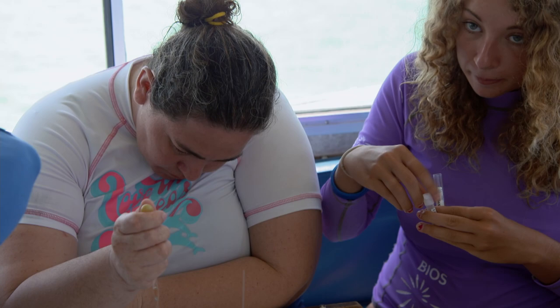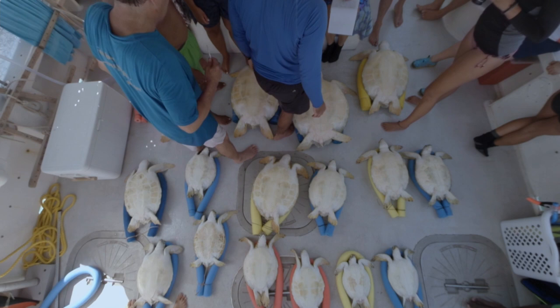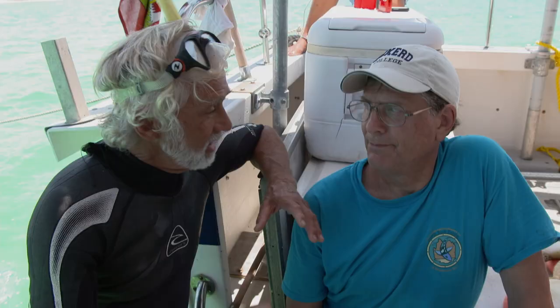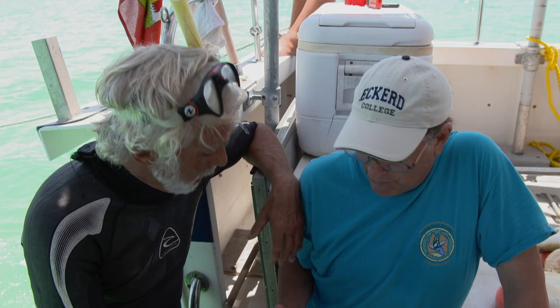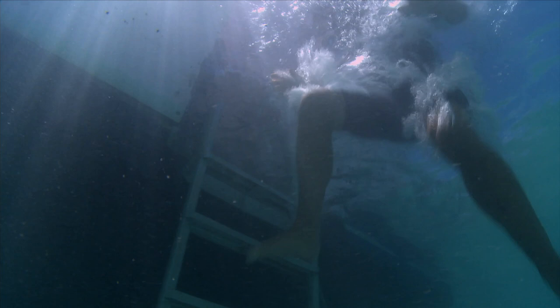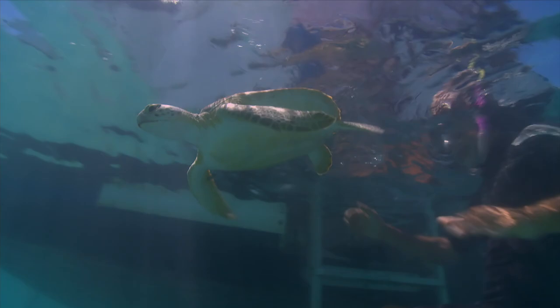Once the blood sampling is complete and the serum is extracted, Neil is ready to release the turtles back into the wild. After a great day at Somerset Long Bay, working up a whole lot of turtles, one has been kept back for the satellite tag. The research conducted today will make a huge difference in the fight to preserve green sea turtle populations not just in Bermuda, but all over the world. It's been a wonderful project — 40 years of study — providing data that protects these turtles here in Bermuda and throughout their Caribbean range.